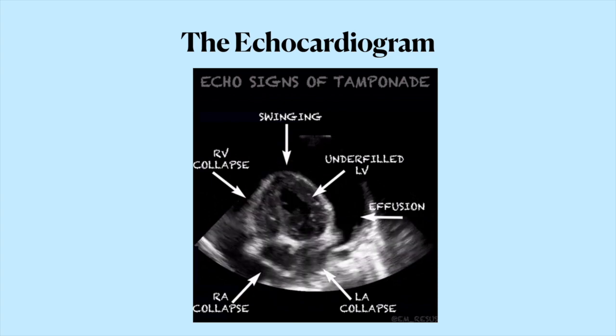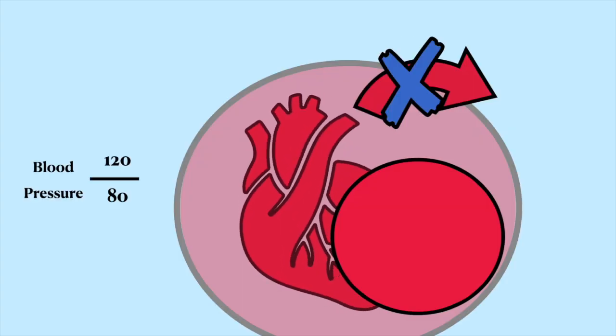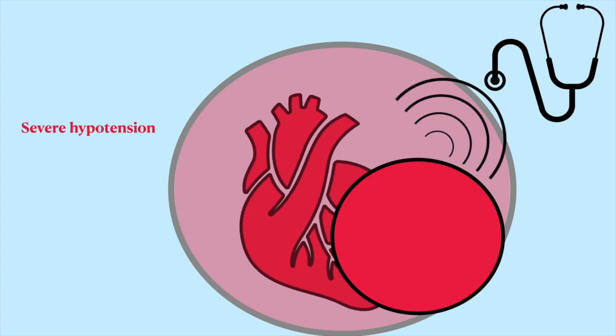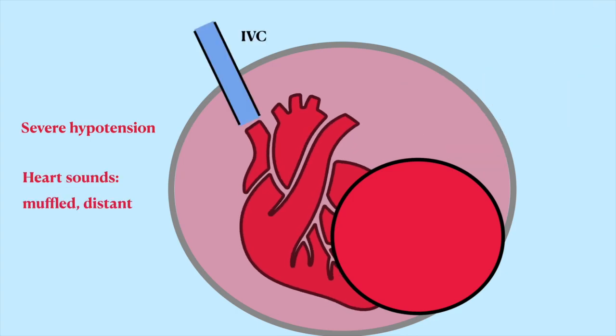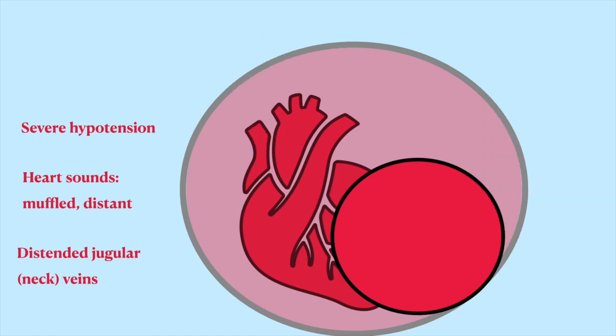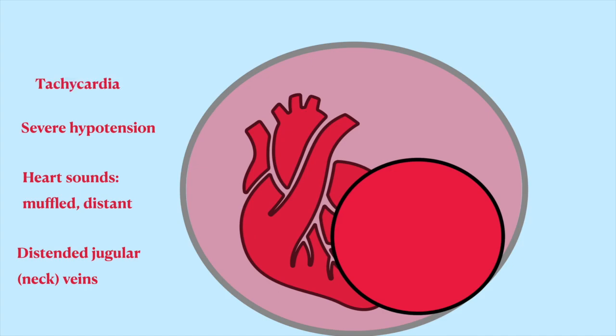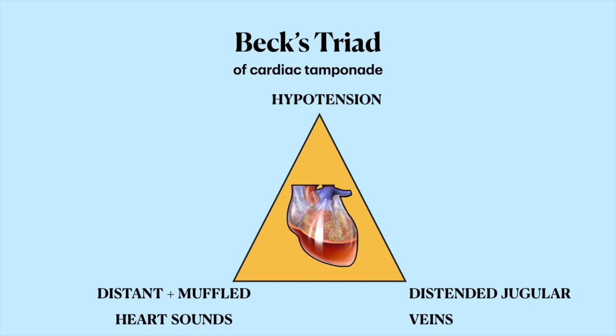The left ventricle isn't filling properly because of all that compression, and the heart is swinging out of control as a result. The left and right atria are so squished that they actually appear collapsed, and the same is true for the right ventricle. The compressed heart starts doing a lousy job pumping out blood, so the blood pressure starts to drop to levels of severe hypotension. The heart compression makes it so that when you try to listen to it with a stethoscope, the heart sounds are muffled and distant. Since blood isn't leaving the heart, it actually starts backing up into the inferior vena cava and then goes up into the jugular veins in the neck, which get distended since they're so full of blood. The squished up heart is trying really hard to get some blood out by beating faster, so another thing that you can expect is profound tachycardia. The three signs — distended jugular veins, hypotension, and muffled or distant heart sounds — make up the Beck's triad of cardiac tamponade.